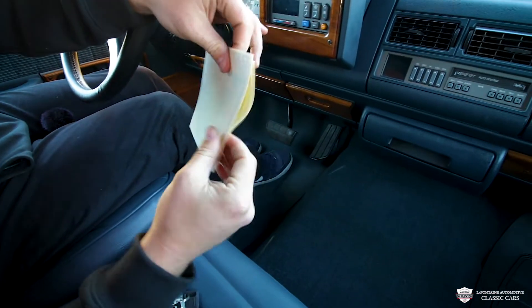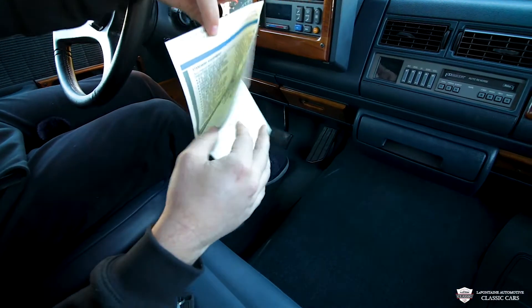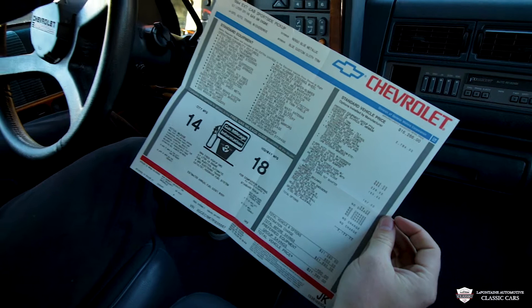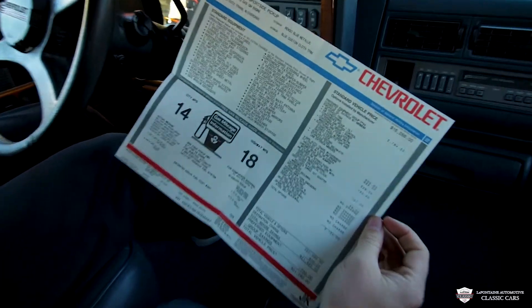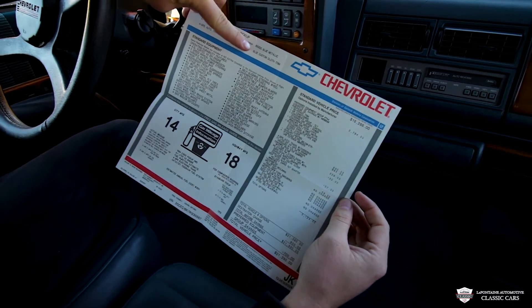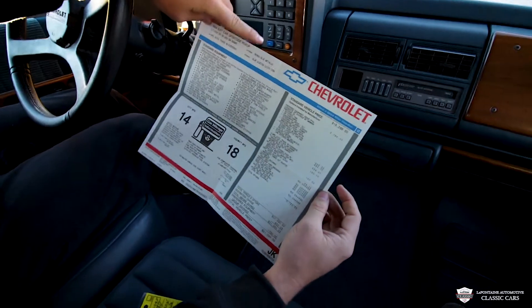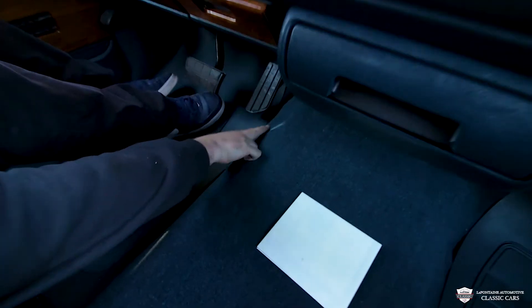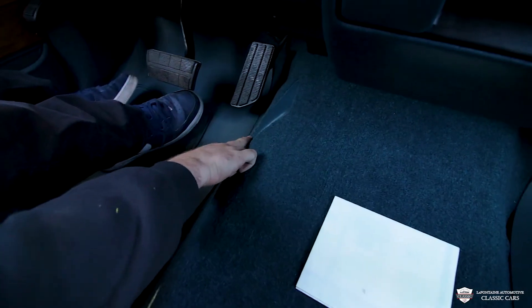Very very well preserved. We have the original window sticker for this '94. You see: 5.7 liter fuel injected V8, four-speed auto with overdrive. This is Indigo Blue, and from the factory this would have had a blue custom cloth interior. Now you see we have a blue custom leather interior and it is comfier than can be — you feel like you're sitting at home on your La-Z-Boy inside of this truck. The carpet is all brand new; the little wear pad for your foot has no wear on it.